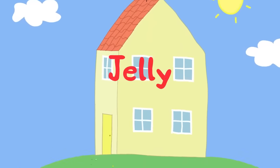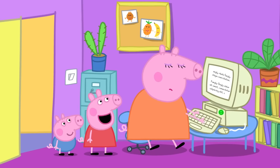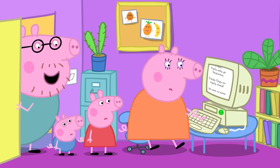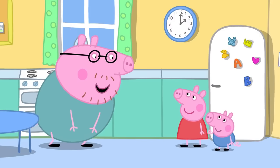Jelly! Mummy Pig is working on her computer. Peppa asks: 'Can me and George play on my computer?' Mummy says: 'Sorry, Peppa, I've got a lot of important work to do today. You two can help me in the kitchen. There's a cupboard in here that needs a jolly good tidy.'